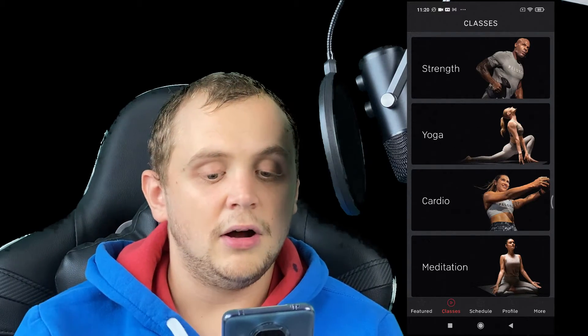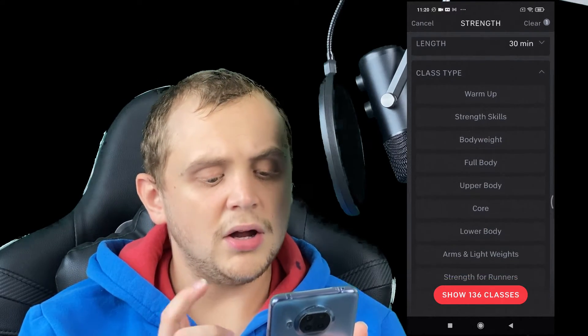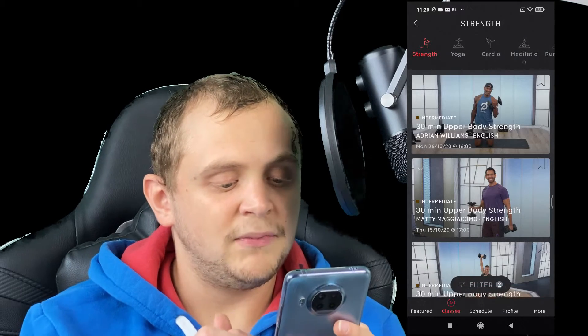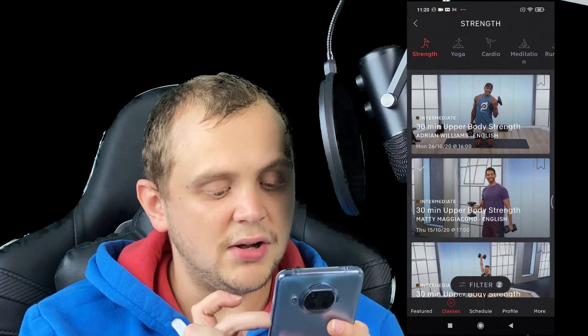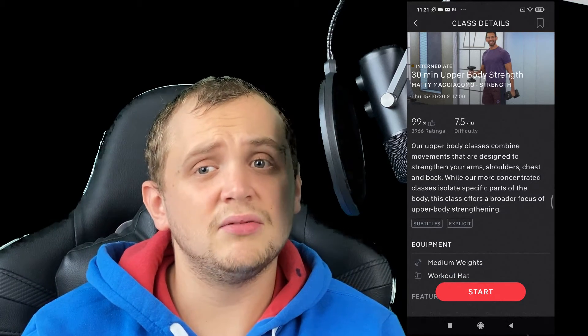Let's say I wanted to do a strength class today. I'd hit strength and then I can see all the different types of strength classes I can take. They range massively — there are thousands and thousands of classes always on demand, ranging from five minutes all the way up to 90 minutes. We can also filter these down. Maybe I only want to do a 30-minute strength workout, so we'll hit 30 minutes. For class type, I prefer to work on my upper body, so let's go with that. It shows 22 classes — these are intermediate classes and I can see each instructor.